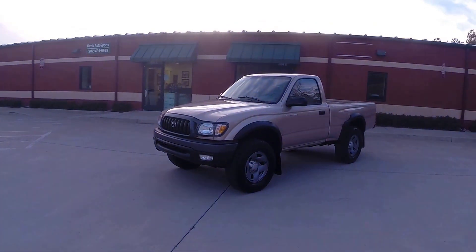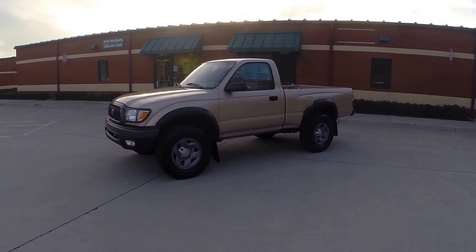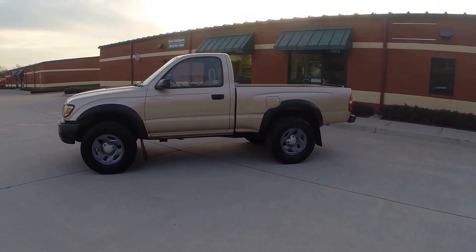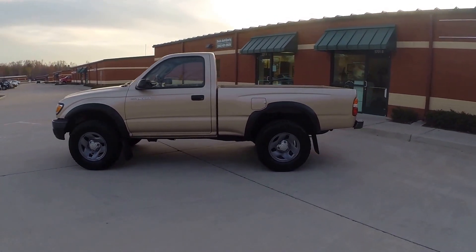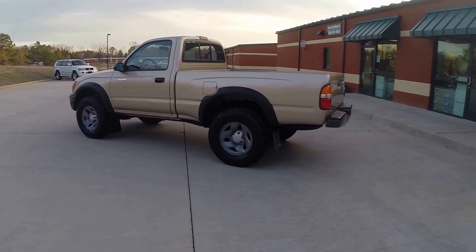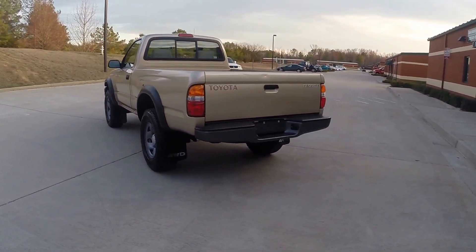Here we have a 2003 Toyota Tacoma. This is a one owner, Carfax certified guaranteed vehicle with a perfectly clean history, clean and clear title in hand, in house, ready to sign over with just 120,000 original and documented miles.